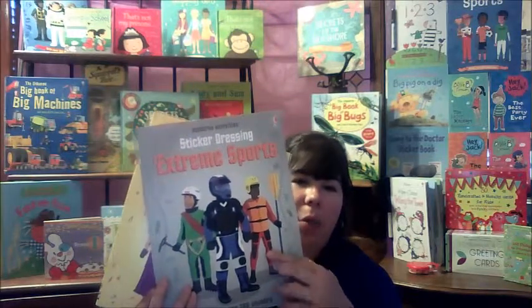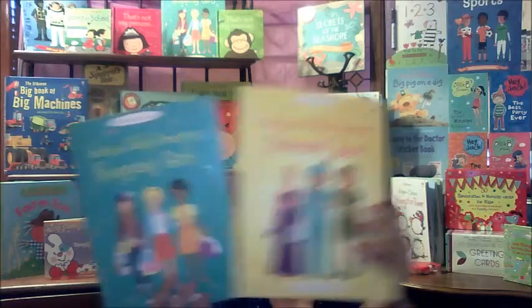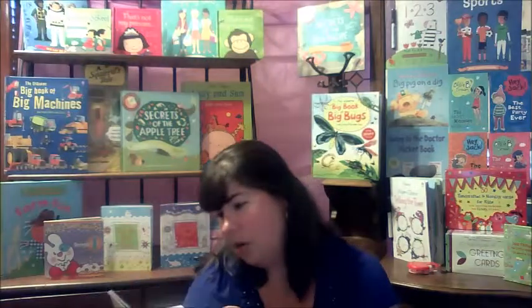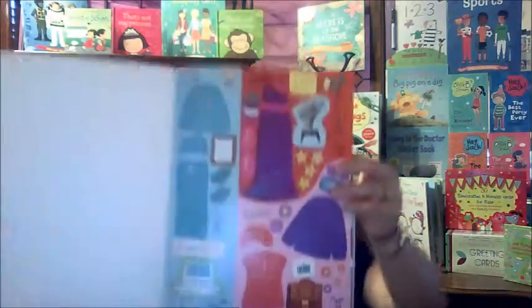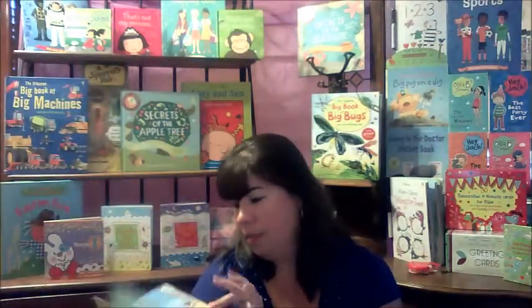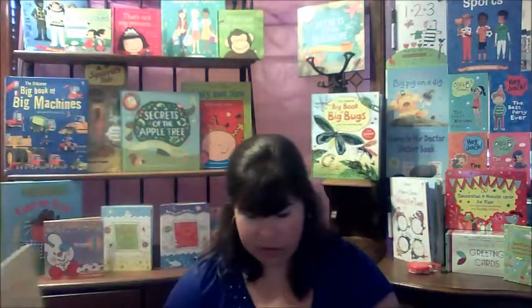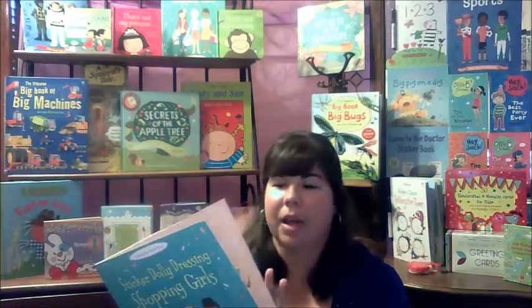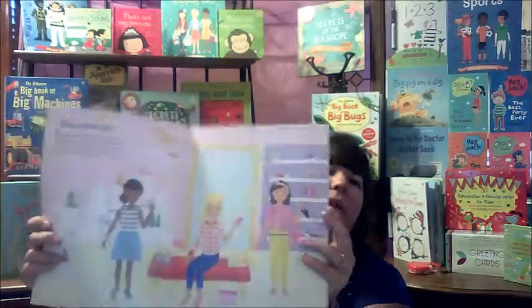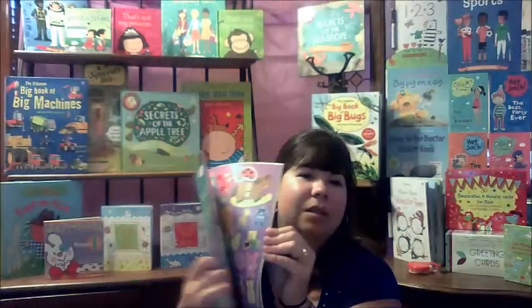We also have 'Extreme Sports,' featuring a mountain climber and white water rapids swimmer. For girls there's 'Dream Jobs,' which I love because it helps girls know they can be anything — a car engineer, a professional snowboarder, a fashion magazine editor, a chef — and it comes with great stickers so they can dress their profession. Then there are traditional sticker books: shopping girls, bridesmaids, fairies, princesses — just tons and tons of sticker books.